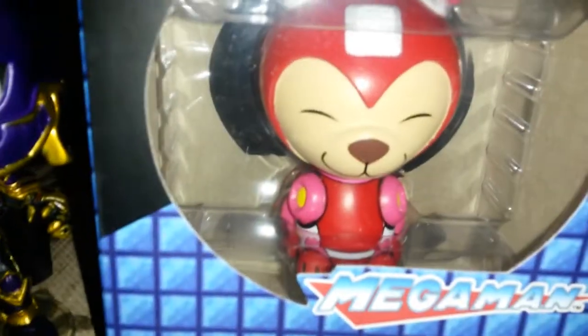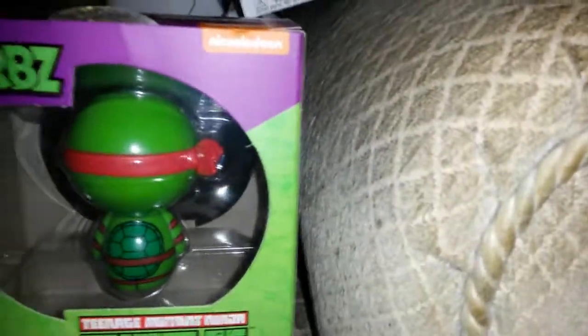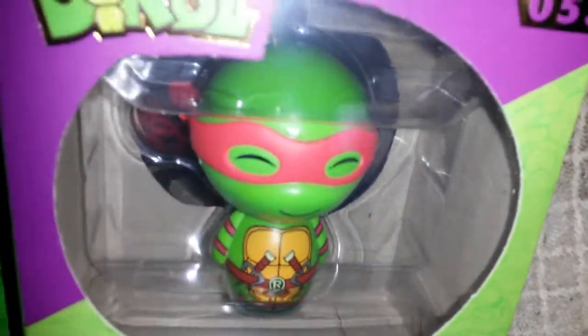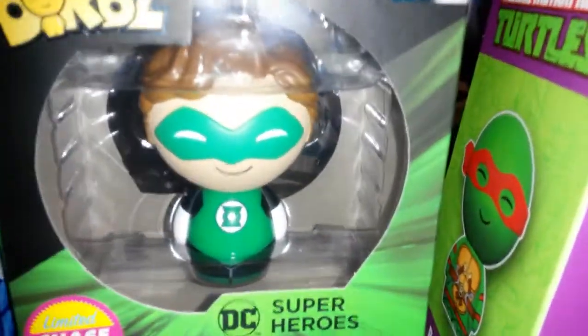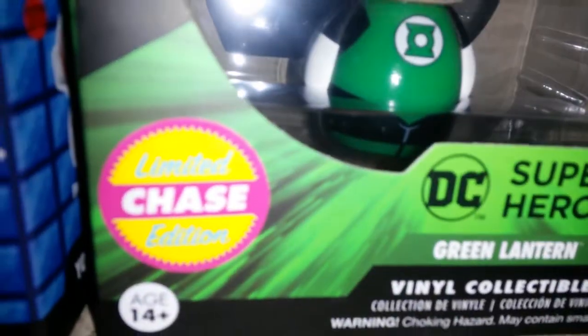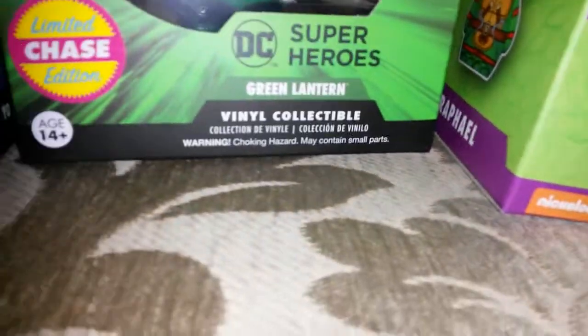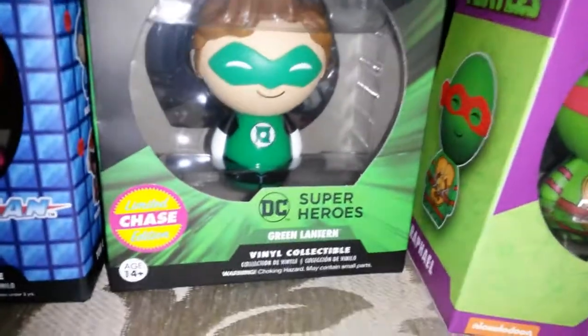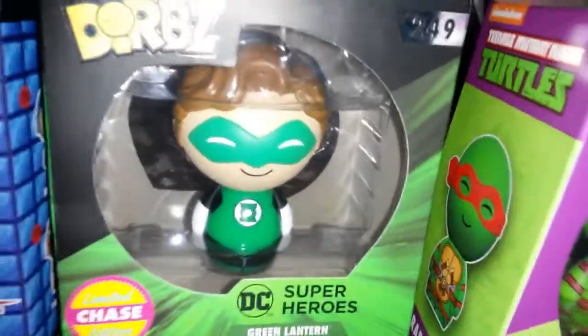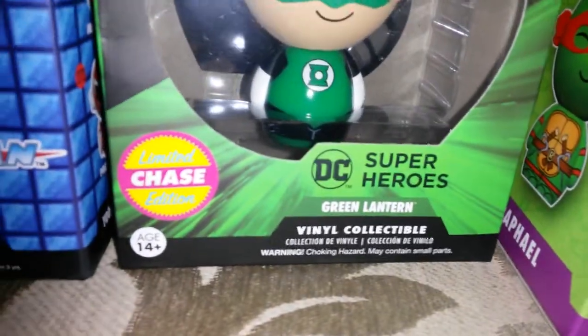Then I picked up — typical — the one I put the wrong way around — the Raphael Dorb, Teenage Mutant Ninja Turtles Dorb number 53. And then I picked up the Green Lantern one. My wife doesn't like Green Lantern, so I bought her something else, but it was a limited chase edition and I was quite excited — I've never picked up a chase Dorb or Funko in the wild or at B&M in my life. I don't mind Green Lantern anyway.